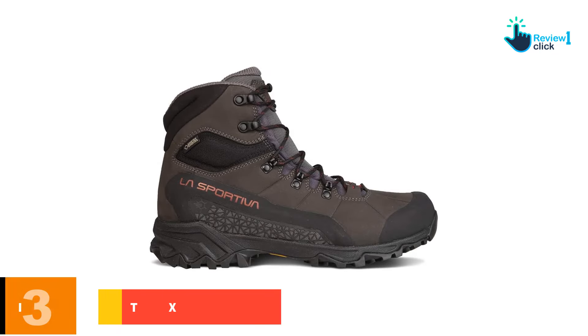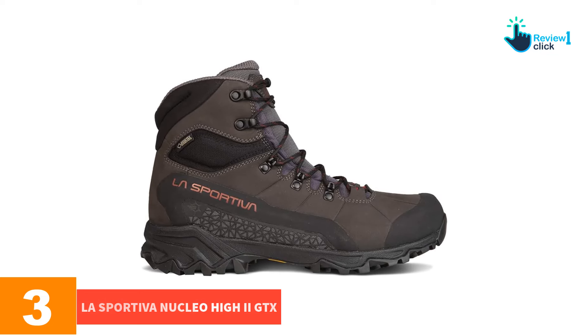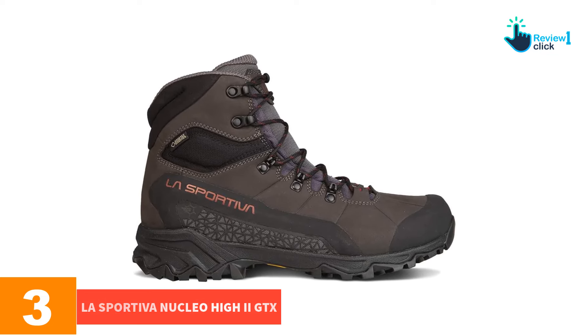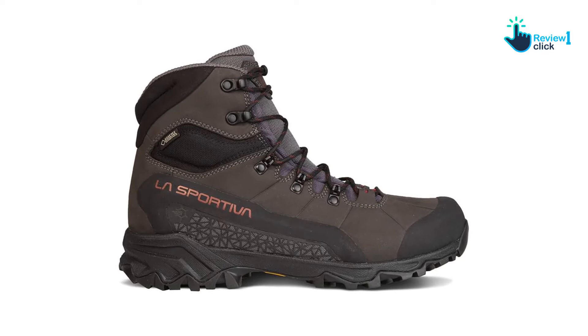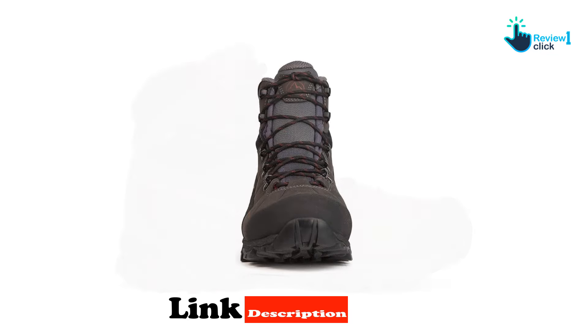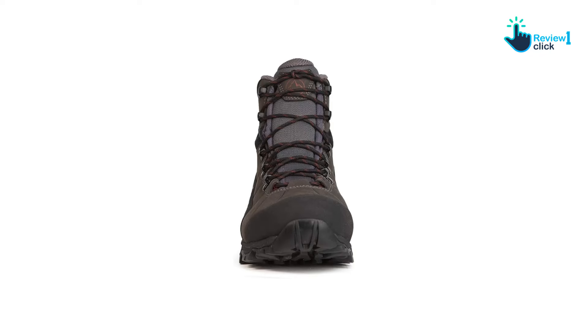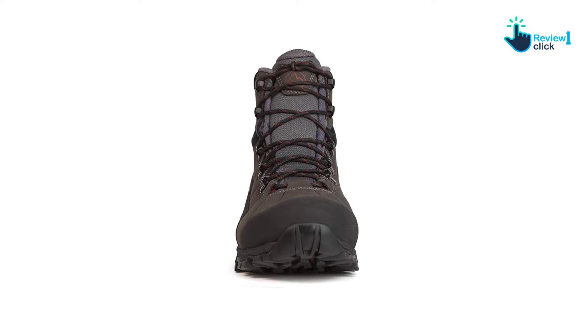At number three, we have the La Sportiva Nucleo High 2 GTX. For people with narrow feet, the La Sportiva Nucleo High 2 GTX men's and women's are our award winners for best hiking boots for narrow feet. They were a favorite of our testers for their sturdiness and breathability — they're cushiony, easy to lace, and have significant arch support.